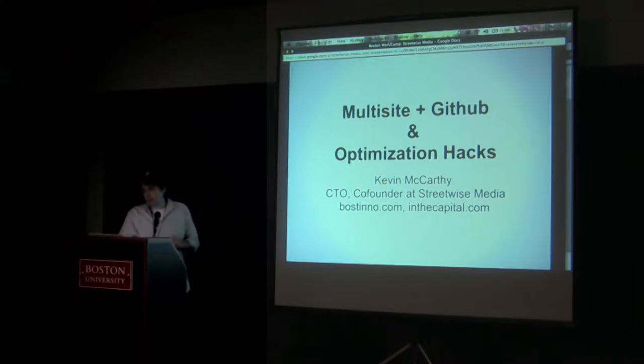My name is Kevin McCarthy, and I'm a co-founder and CTO at Streetwise Media, which is a Boston-based company. Me and my co-founder have just been doing media companies for years now, since college. Streetwise Media runs two properties: Boston, which is a local publication covering tech and innovation in the city, and In the Capital, which we just launched in February.